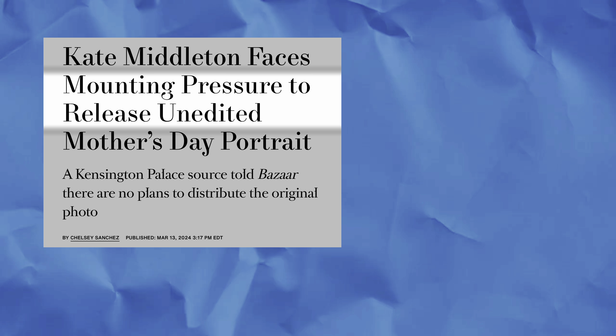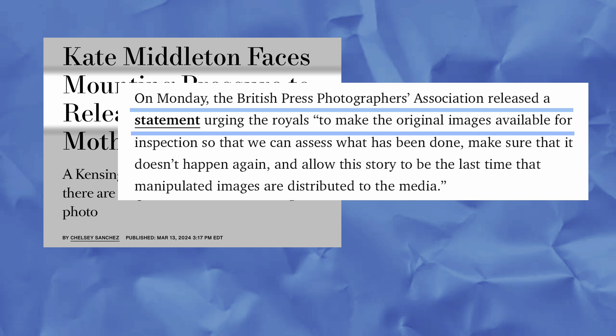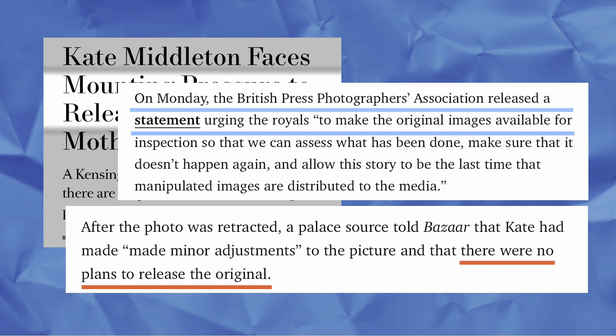The royal family and their photographer were pressured to provide the original photo of Princess Catherine and her children, but they chose not to. And that got me thinking about the client-photographer relationship. No matter the royal's reasons, I believe clients should never ask for the raw files, and this video explains why.